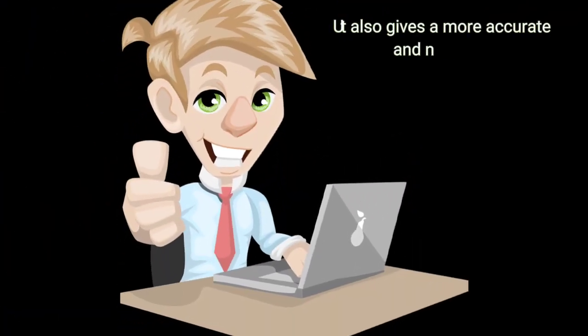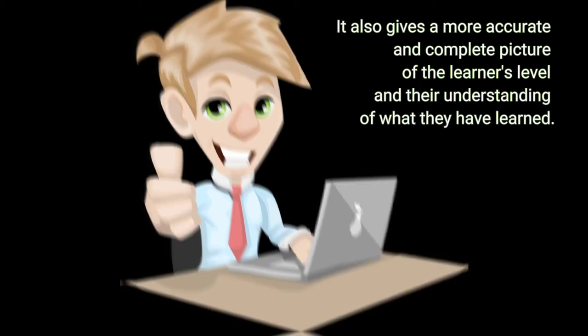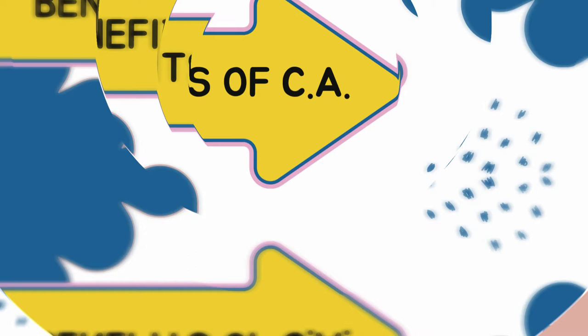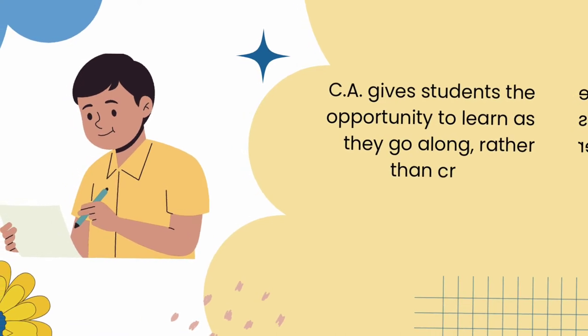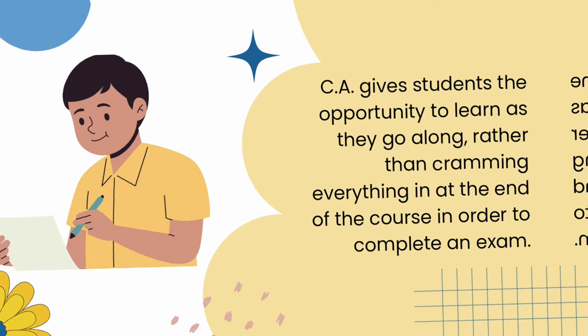It also gives a more accurate and complete picture of the learner's level and their understanding of what they have learned. The benefits of CA include: Higher Learning Standards — CA gives students the opportunity to learn as they go along, rather than cramming everything in at the end of the course in order to complete an exam.